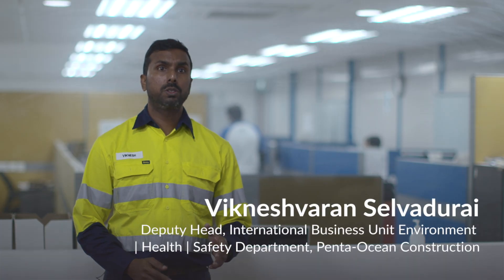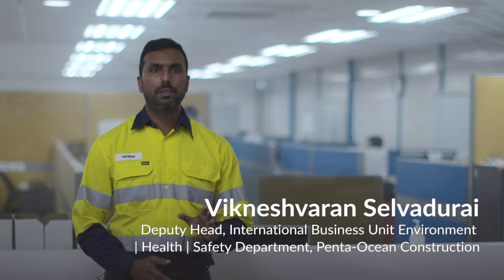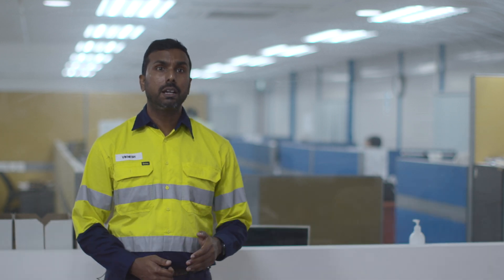NOVET is a construction management software for the building and infrastructure industry. It digitizes and automates critical site processes such as quality and safety.